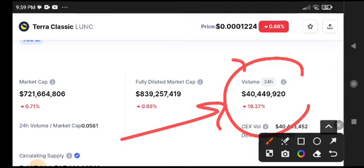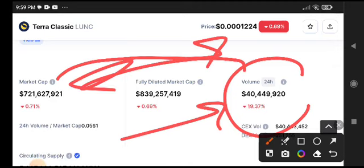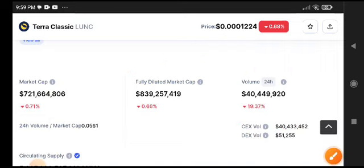You can see here the volume is 19.37% decrease. Remember: when volume is decreasing, definitely market cap and price are also decreasing. And as you can see, the price is completely decreasing now.